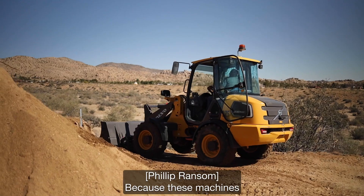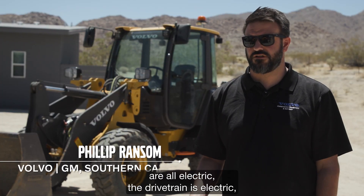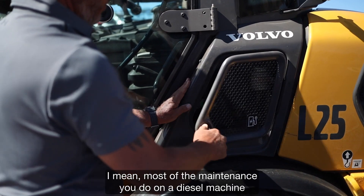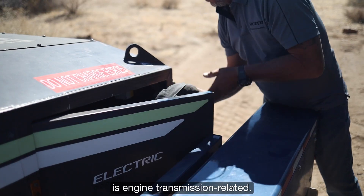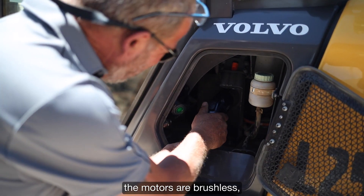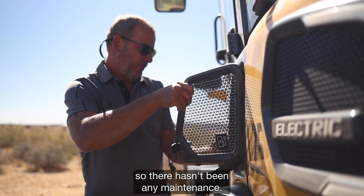Because these machines are all electric — the drivetrain is electric — there really is no maintenance. Most of the maintenance on a diesel machine is engine and transmission related. The batteries are maintenance free, the motors are brushless, so there hasn't been any maintenance.